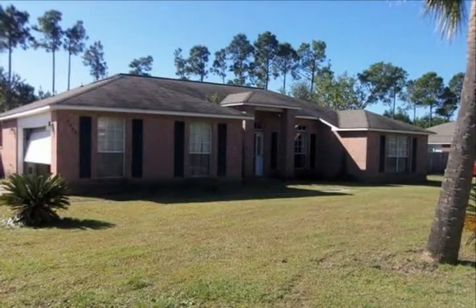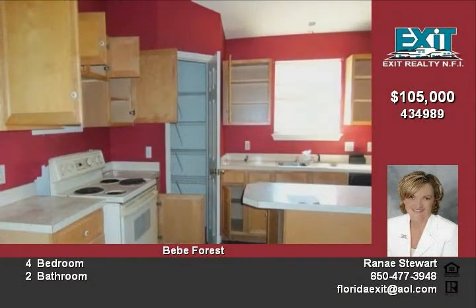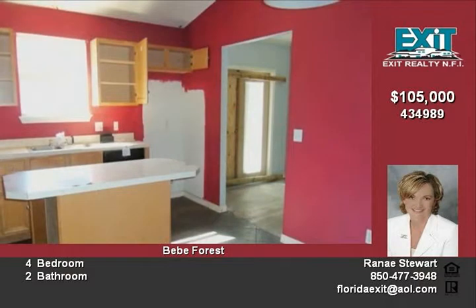HUD-owned nice brick home in north Pace with great updates throughout, just waiting on your finishing touches. Home features a covered front porch and two-car garage. The interior features a formal dining room with chair railing and a kitchen.